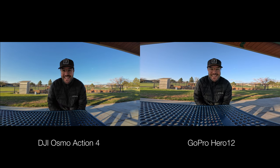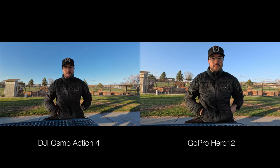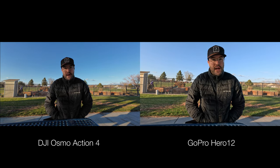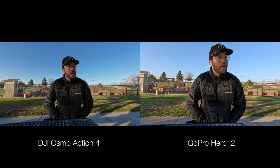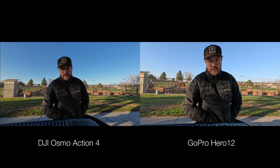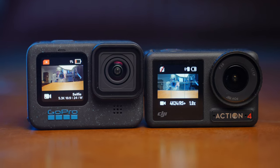Both cameras can go really wide — this is on the widest setting on both — but I noticed the DJI tends to have a more natural looking image while the GoPro looks a little bit squished. Here we see linear on the GoPro versus the standard and de-warp option on the DJI, and they both look very natural. If you want to shoot YouTube videos, vlogs, or a lens that looks most realistic, I'd go with one of these two modes.